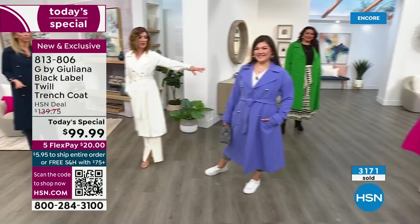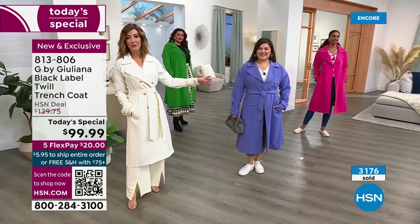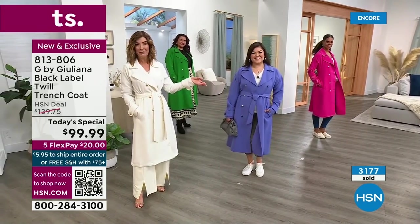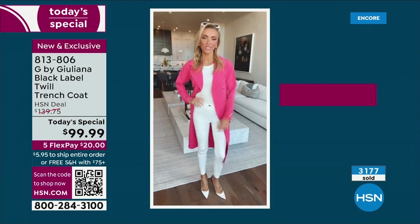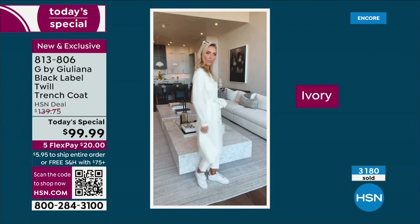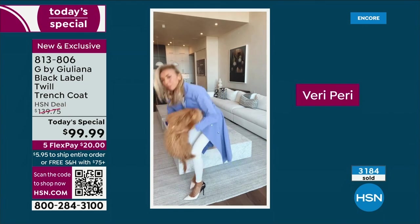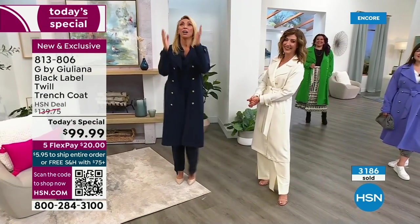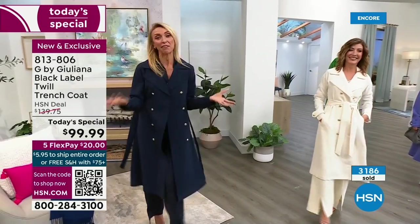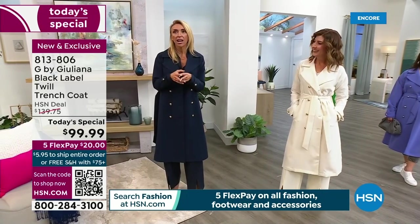Where else would you find Very Peri in a trench coat? It goes with so many great colors you already own — ivories, blues, navies, whites. Ivory, black, and navy are the classics. There's a new leader in sales — navy! Every few minutes a different color takes the lead. One friend called saying she's getting two — navy plus one fun pop color. That seems to be what a lot of people are doing.